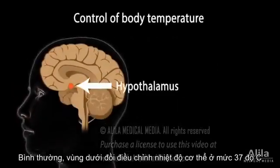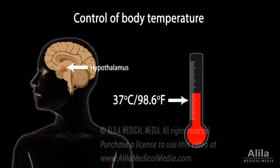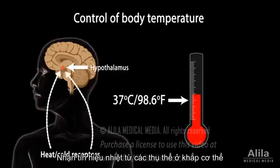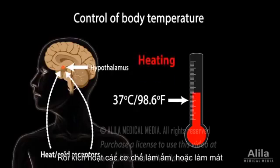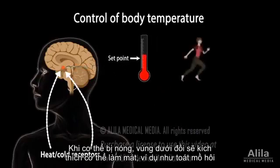Normally, the hypothalamus keeps the body's temperature within a narrow range, around 37 degrees Celsius, or 98.6 degrees Fahrenheit. The hypothalamus acts like a thermostat — it receives inputs from heat and cold receptors throughout the body, and activates heating or cooling accordingly. When the body is too hot, the hypothalamus sends instructions for it to cool down, for example by producing sweat.